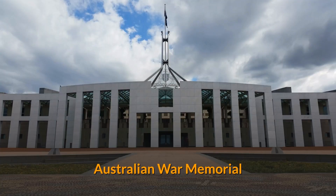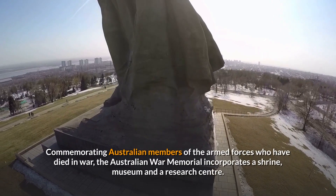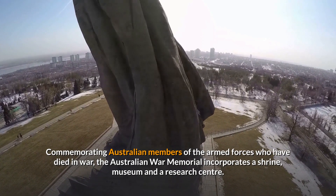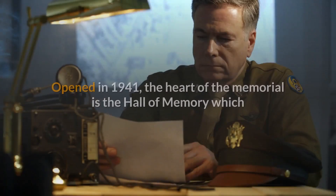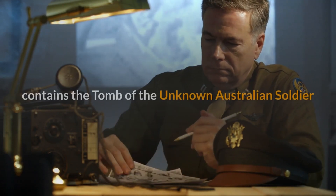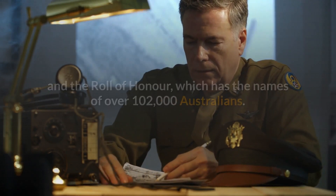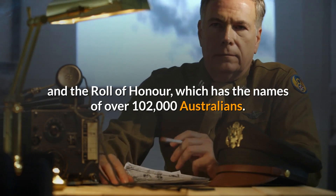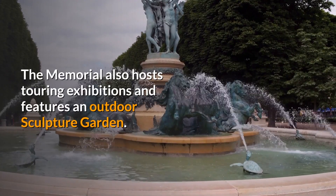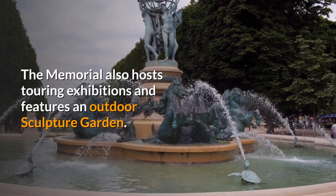Commemorating Australian members of the armed forces who have died in war, the Australian War Memorial incorporates a shrine, museum and a research centre. Opened in 1941, the heart of the memorial is the Hall of Memory, which contains the Tomb of the Unknown Australian Soldier and the Roll of Honour, which has the names of over 102,000 Australians. The memorial also hosts touring exhibitions and features an outdoor sculpture garden.